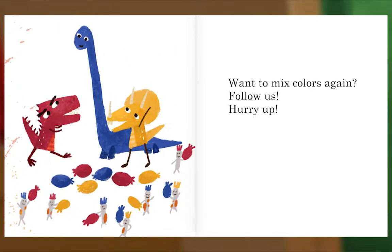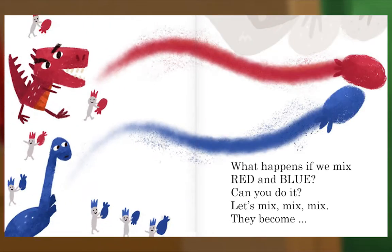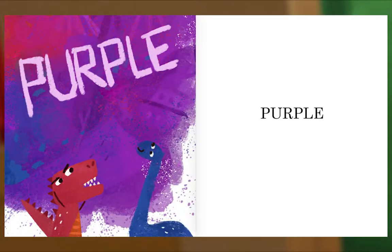Want to mix colors again? Follow us. Hurry up! What happens if we mix red and blue? Can you do it? Let's mix, mix, mix. They become... Purple!